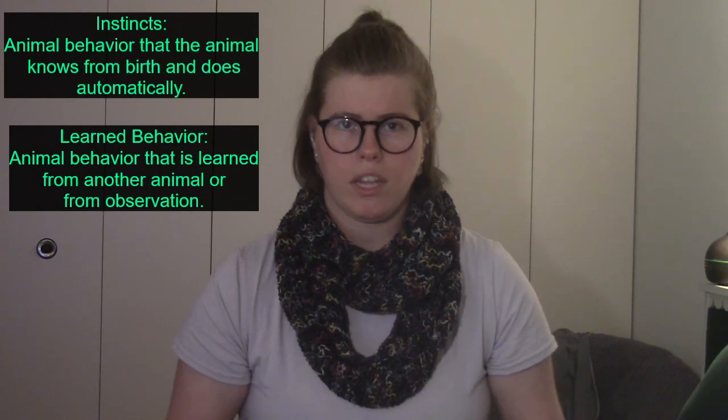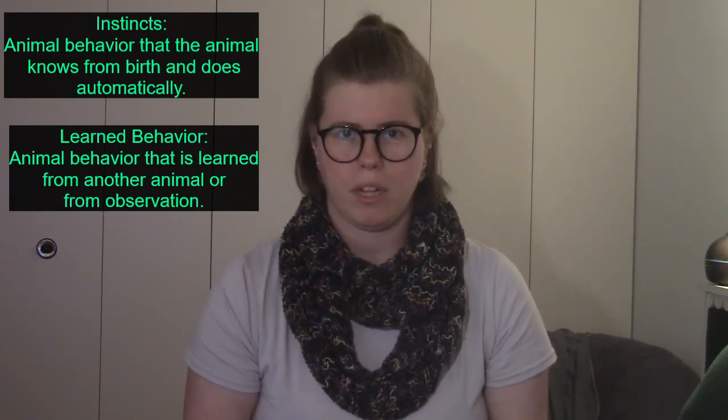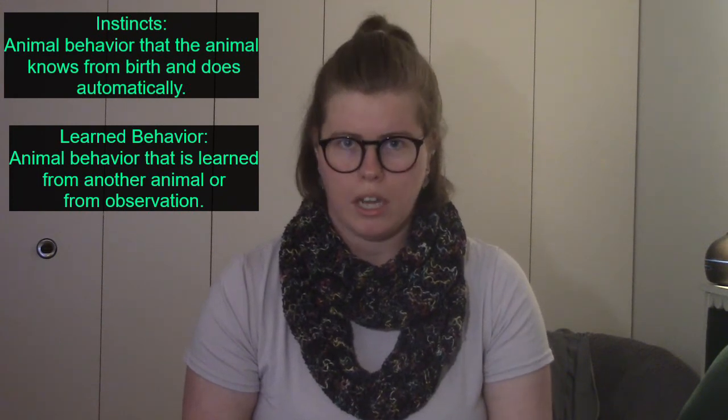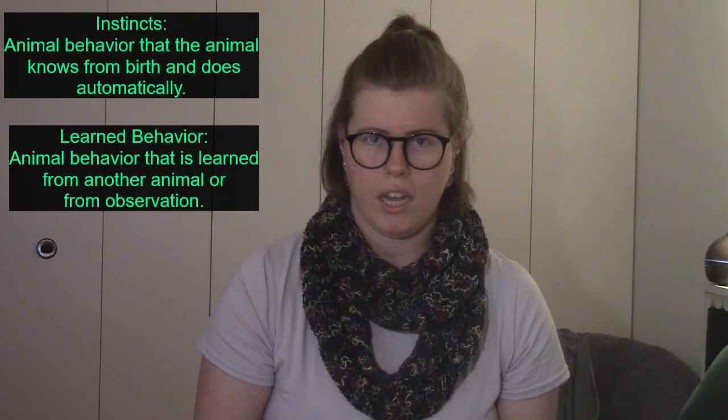To give you an example of what these look like, we're going to talk about the game dodgeball. Most of you play dodgeball in gym class. If someone is throwing a dodgeball at you, your instinct is to step out of the way of the dodgeball.